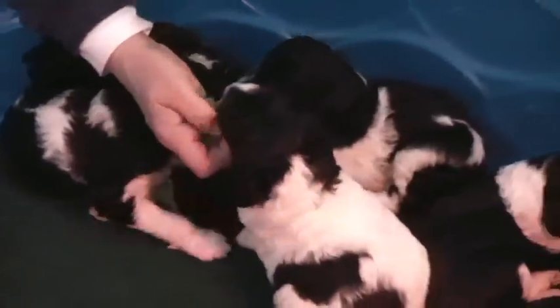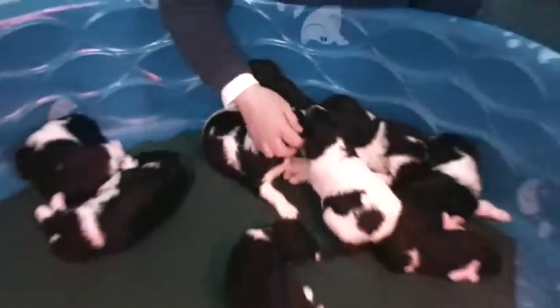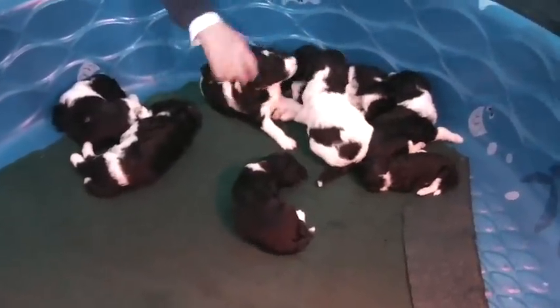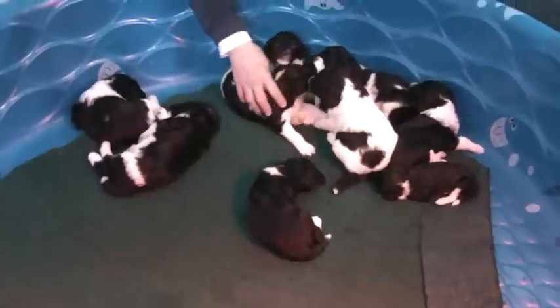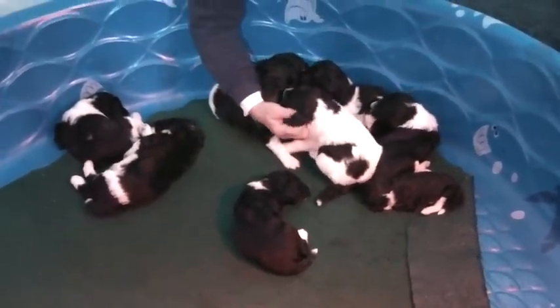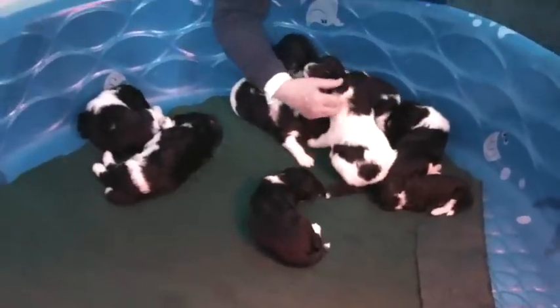They are beautifully marked puppies and they have really nice personalities. Their eyes are just starting to come out — they're not seeing very much at this point in time, but they're starting. They're open on most of them, but they're not seeing a lot. But they're smelling — as you can see, they know me.